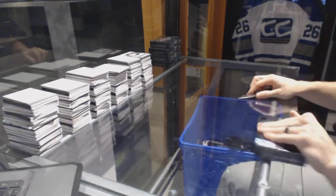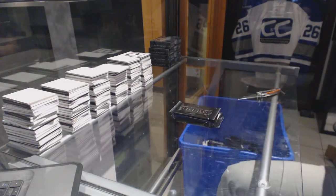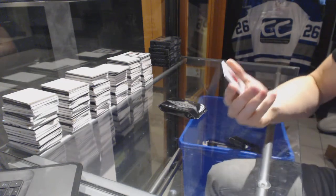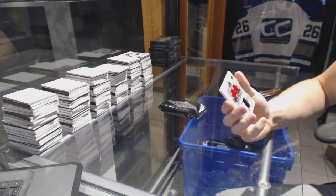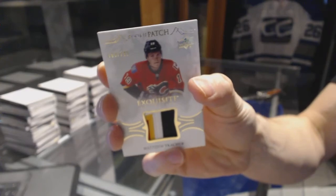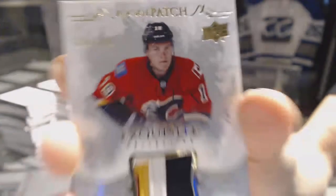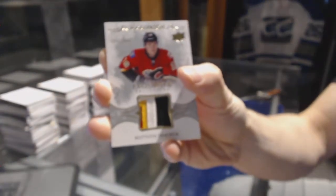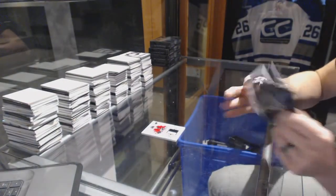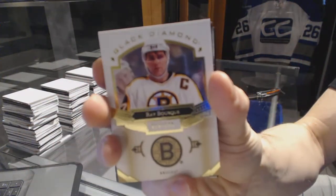Fox 1. We start with a four-color exquisite rookie patch, number 299 for the Calgary Flames, Matthew Kachuck. Base card, number 249 for the Boston Bruins, Ray Bork.